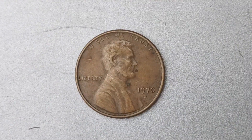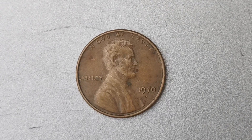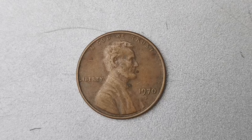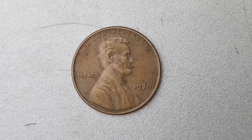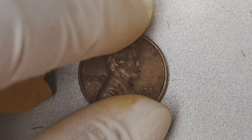Have you ever heard of the 1970 D Mint Mark Lincoln penny coin that's worth a whopping $1.5 million? This rare and valuable coin has been making waves in the numismatic world, and today we're going to dive deep into its history and significance.